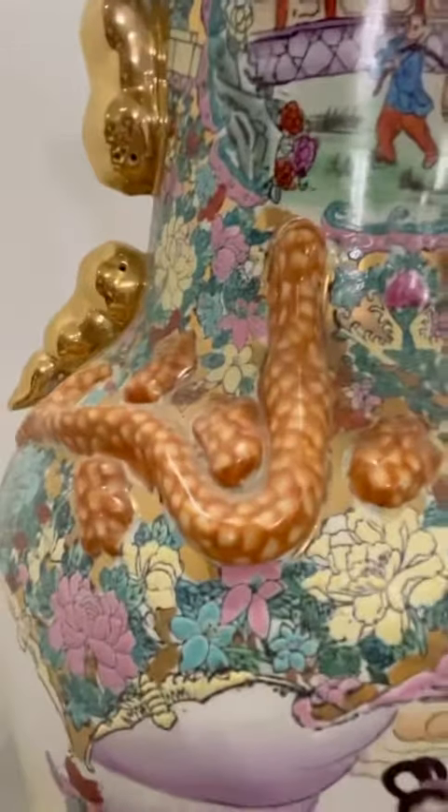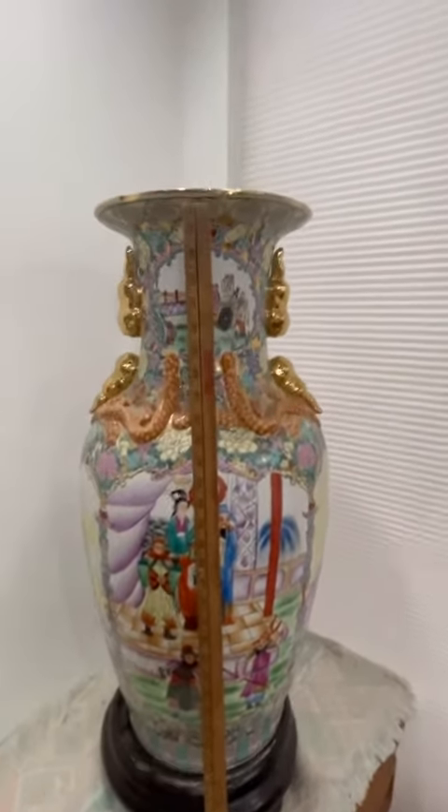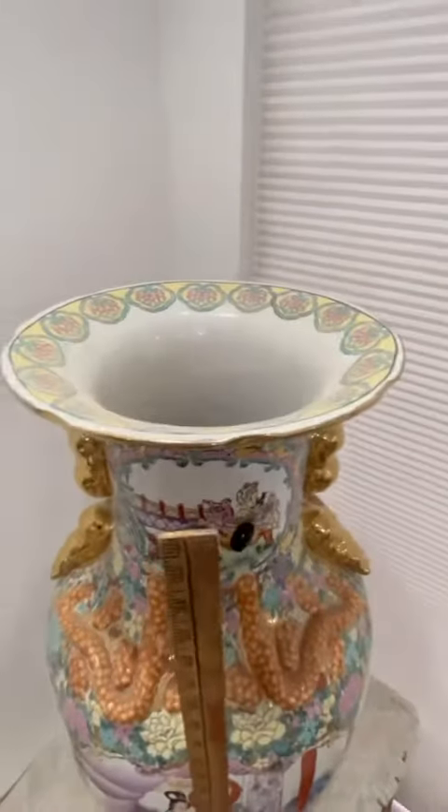Look at how beautiful this is. The base alone is a good 32 inches high. The base is also ceramic. It's just beautiful — and very heavy.